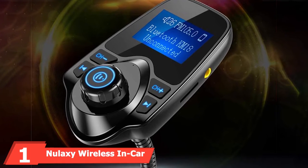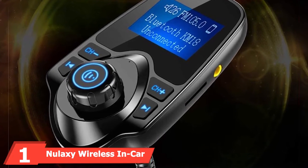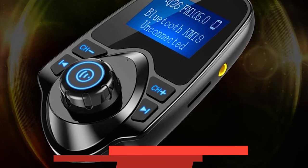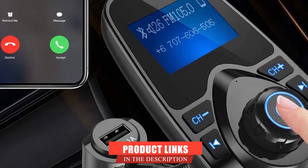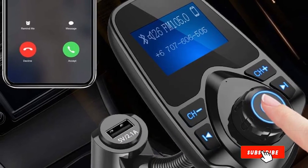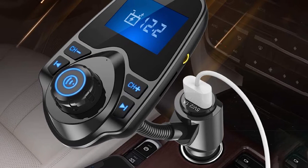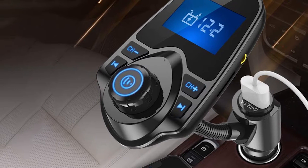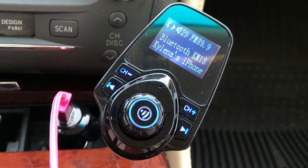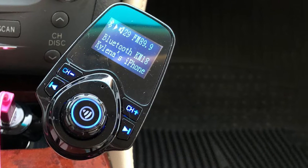At the first position of our list, we have the Nulaxi Wireless Car Bluetooth FM Transmitter Radio Adapter. The Nulaxi Bluetooth Adapter will be the favorite option for those who love to have techie things. It comes with a decent display screen and is loaded with many features. The one thing that makes this adapter unique is its comparatively bigger LCD screen. This Nulaxi adapter comes with a 1.44-inch LCD to provide you with the utmost information at a glance.